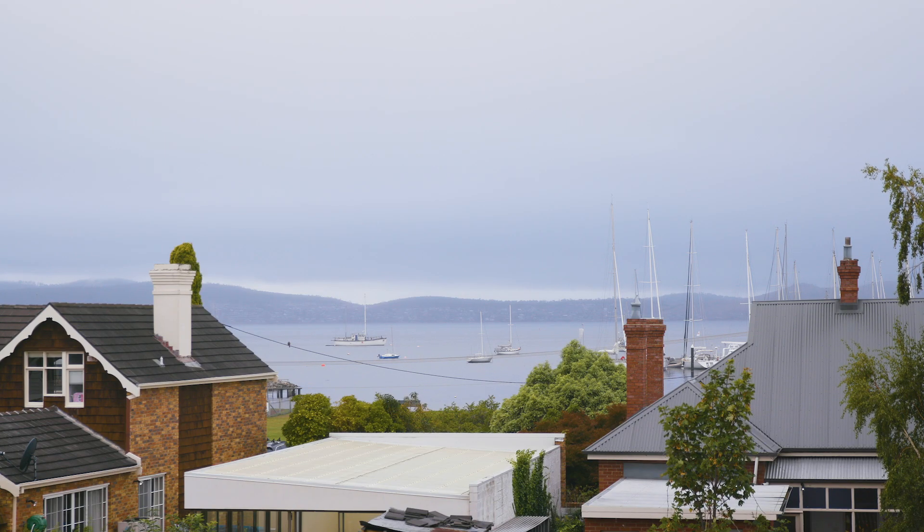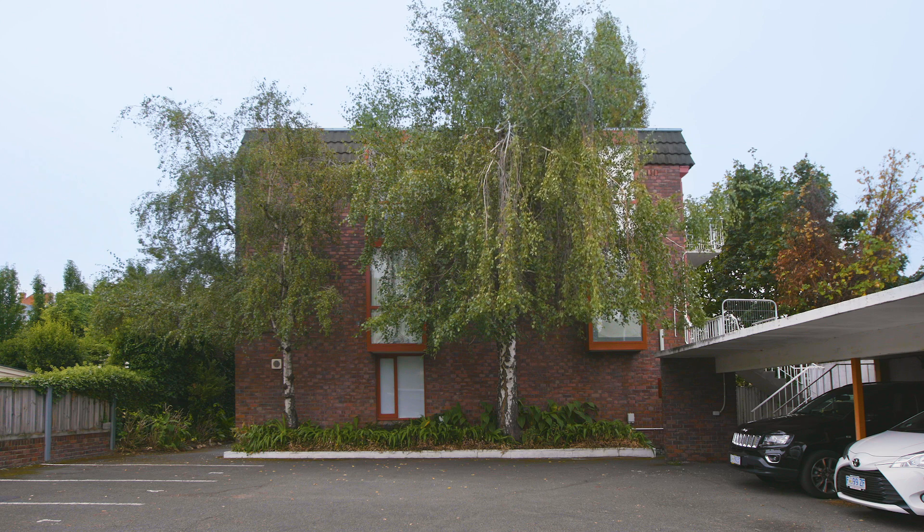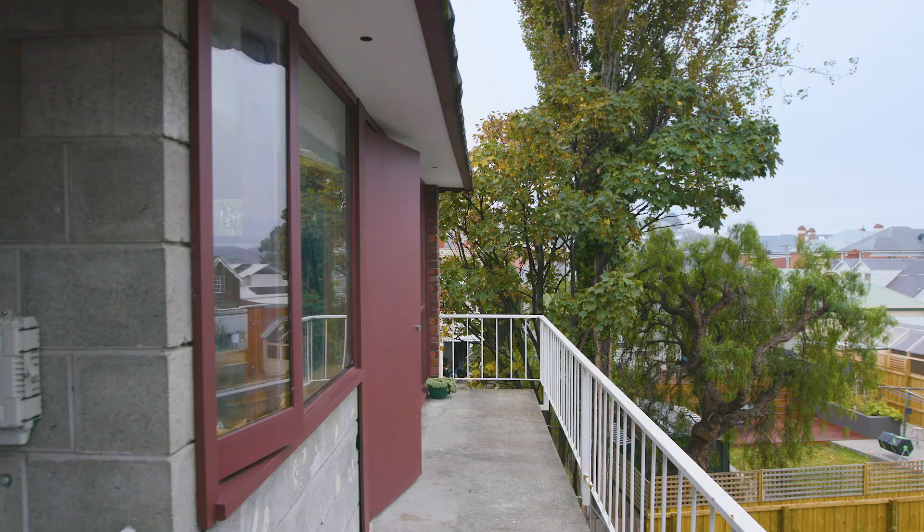The bay is located in Sandy Bay in Hobart, Tasmania. The original apartment block was built in 1972. There are 12 units in this apartment.